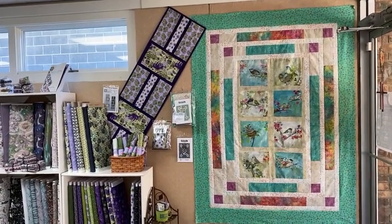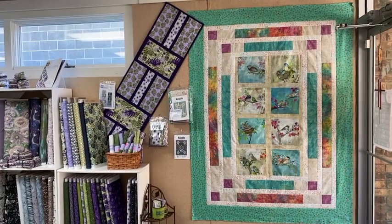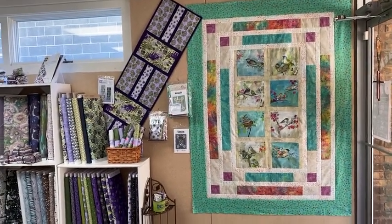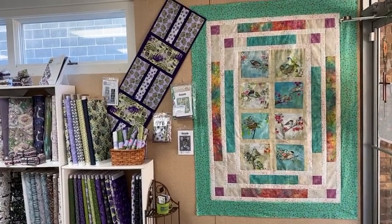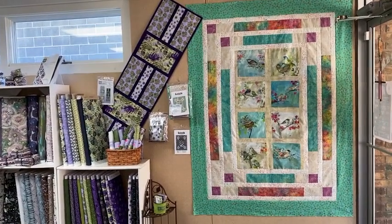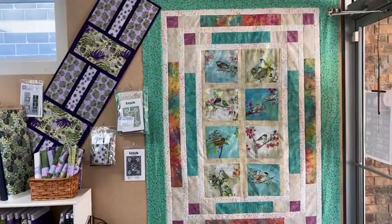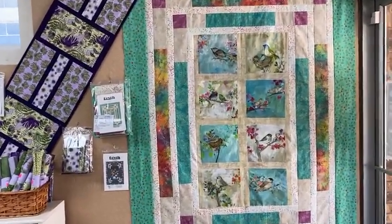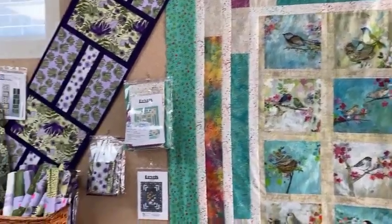Good morning everyone and welcome to the Sewing Basket in Plymouth, Wisconsin. We're going to do a quick shop tour this morning, show you some of the new things and a little bit of a rearrangement in the shop. This is a lovely quilt made from the Bevels pattern with that pretty watercolor look bird design. We do have kits on those.